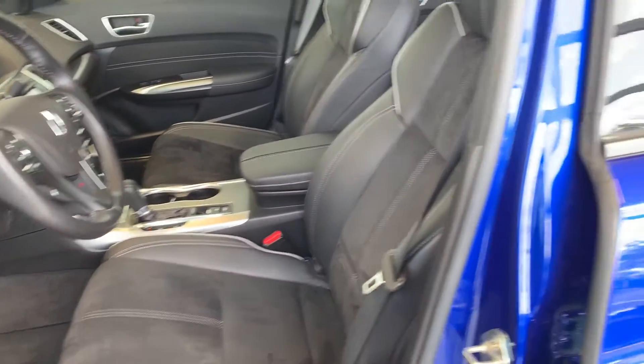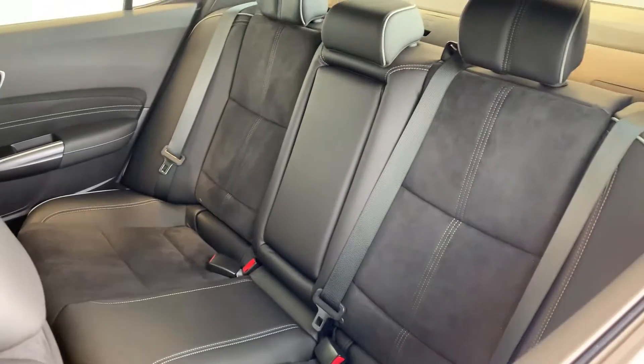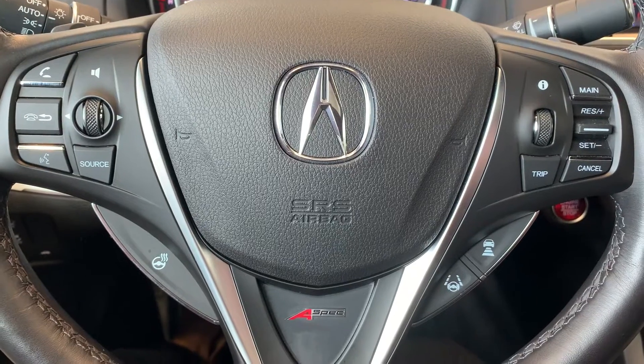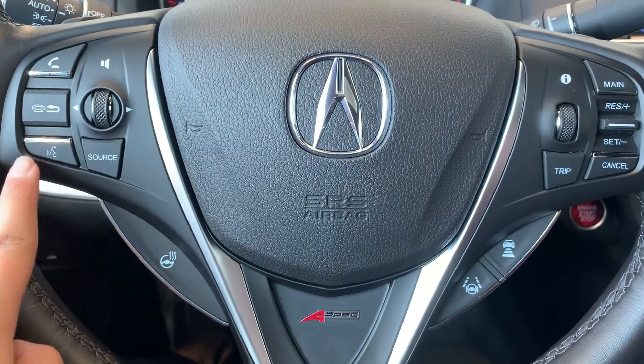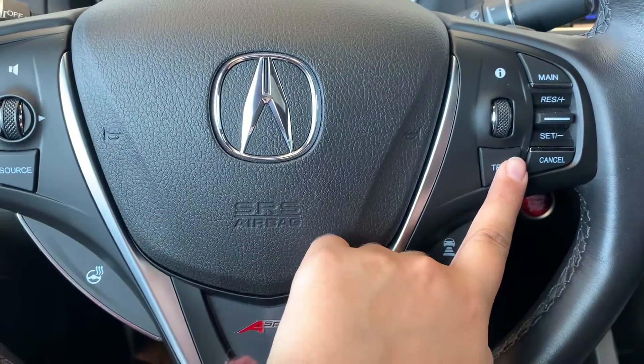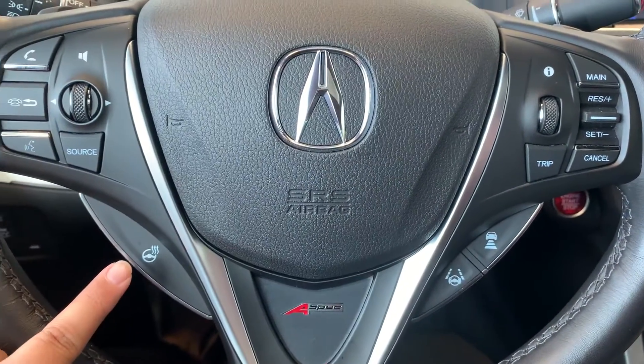Leather trim interior and room for up to five passengers. Steering wheel controls include audio, Bluetooth and cruise control settings with lane keep assist and adaptive cruise control and a heated steering wheel.